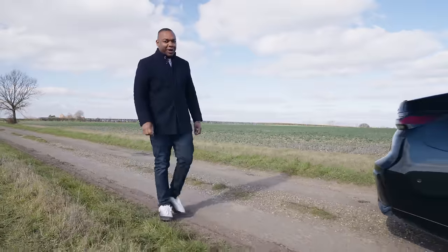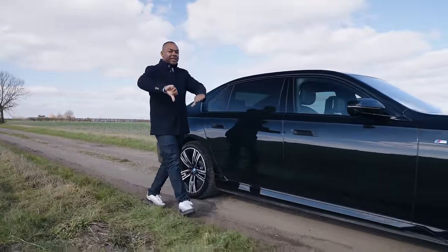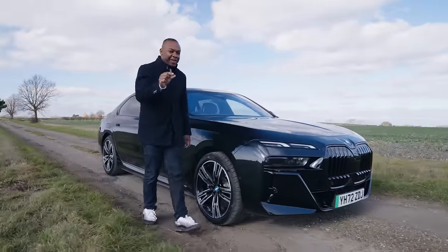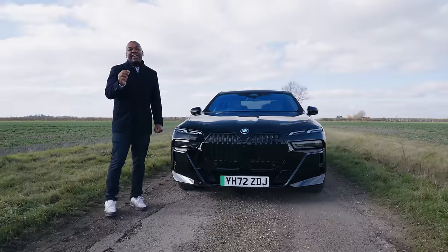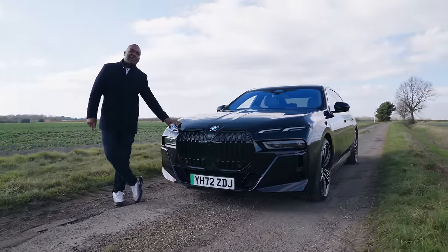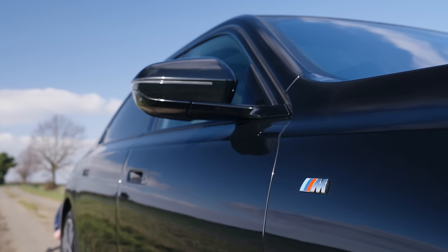There are two types of people in this world: those who love the BMW i7 and those who hate the BMW i7. I feel like the people who dislike this car only feel that way because they don't really understand it. It's my mission today to bring you all to your senses, because if you don't love this thing, there's clearly something wrong with you. Or me, maybe. But hear me out.